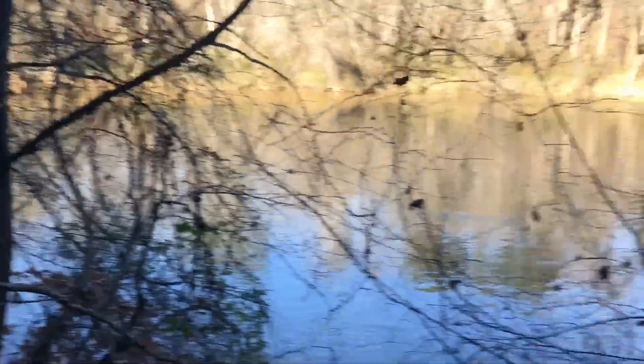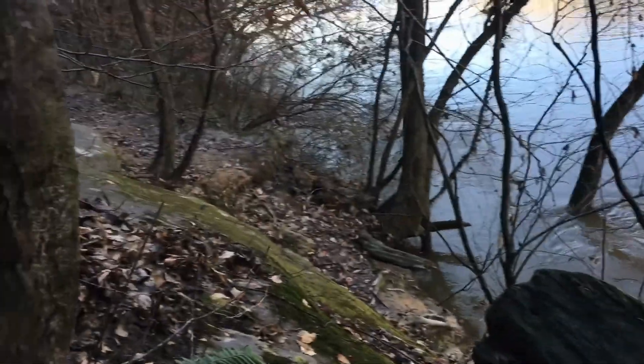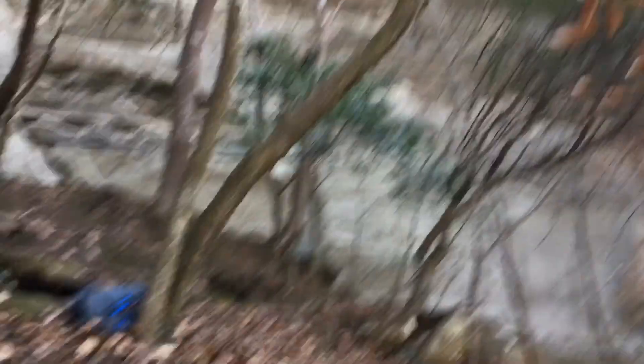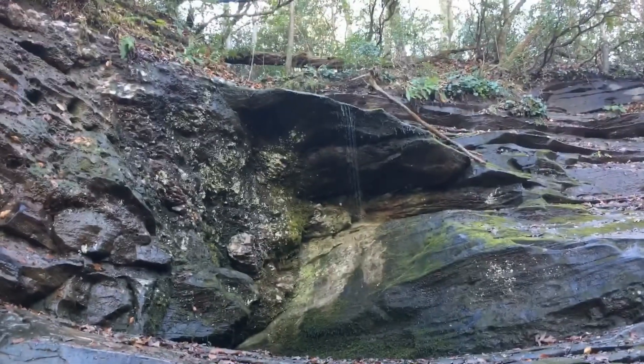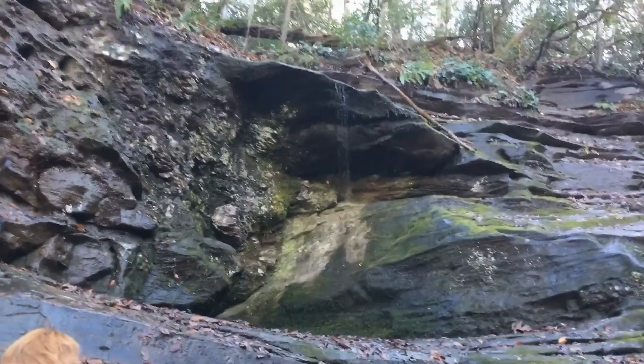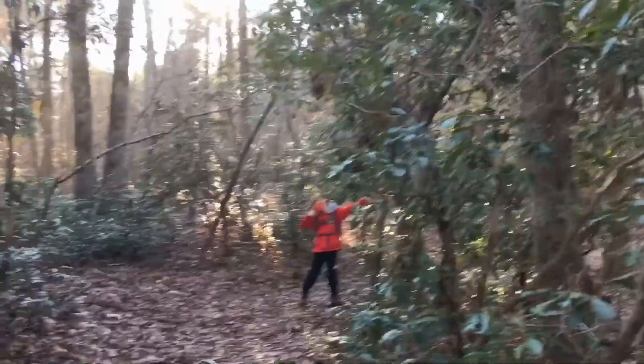We've got the Cape Fear River going right here. That rock's too slippery so I'm just gonna sit down right here. We're not even at the overlook yet but this is beautiful. I'm gonna take out my main camera. Raven Rock's still huge. Let's head over to the overlook.